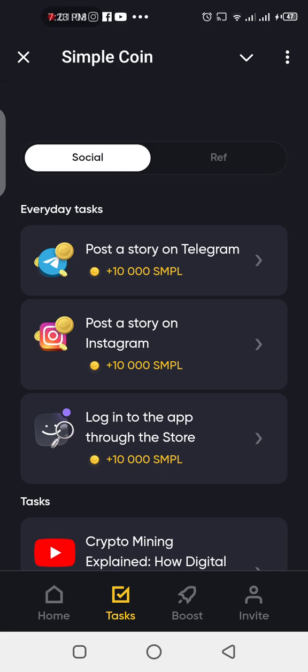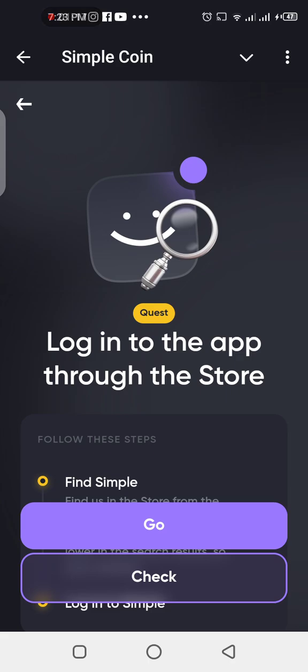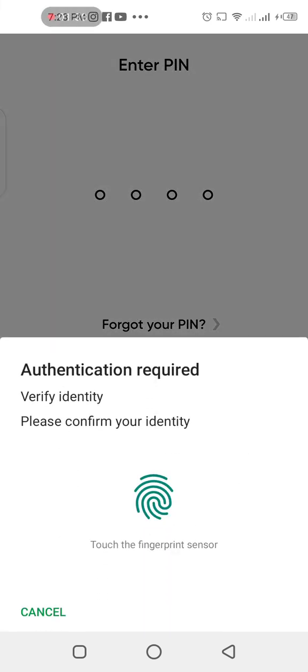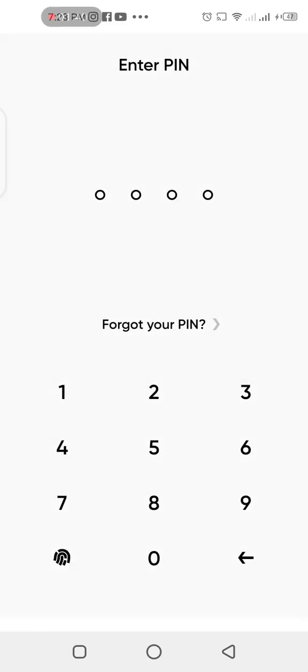If you go back to tasks, you can see some everyday tasks. Check login to the app through the store and you're gonna get 10,000 Simple Coins. Tap on it and it's gonna take you to the Play Store. Once you log in, you can actually get 10,000 Simple Coins. Just stack it up until the withdrawal date is announced. I'm gonna log in with my fingerprints.